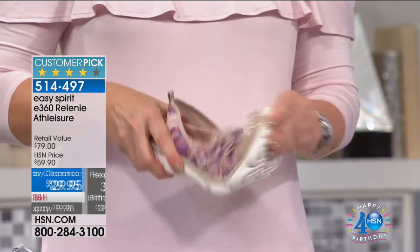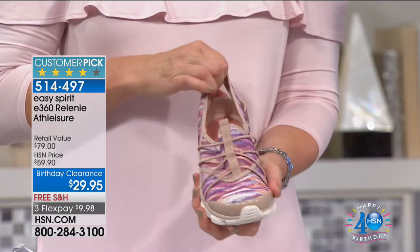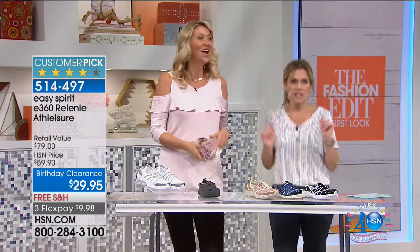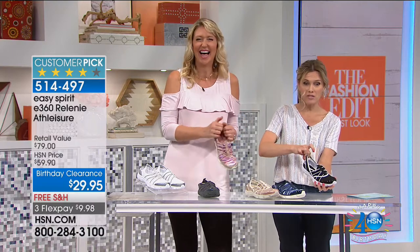Let's talk about the E360 Relony athleisure shoe because it's less than $10 to get home. Should we go through colors real quick? Let's just do that because otherwise I want to dance, let's move, let's kick. This is what they do for you — this is what gives you that bounce in your step.